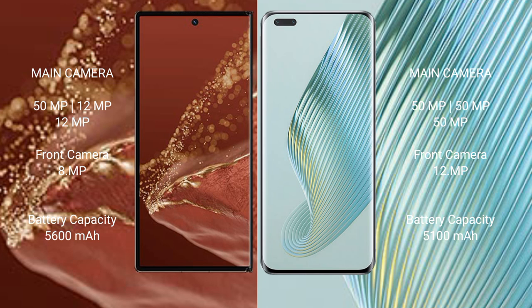The Huawei Mate XT Ultimate packs a 5600mAh battery with 66W fast charging support. The Honor Magic 5 Pro packs a 5100mAh battery, also with 66W fast charging support.